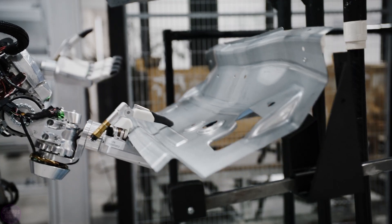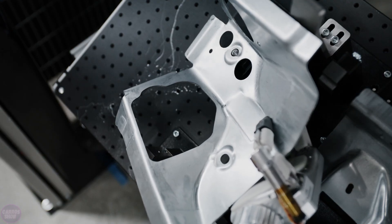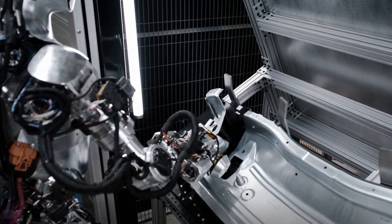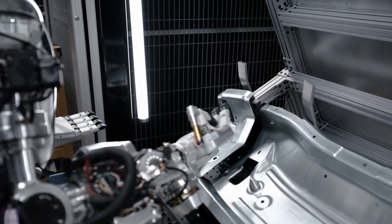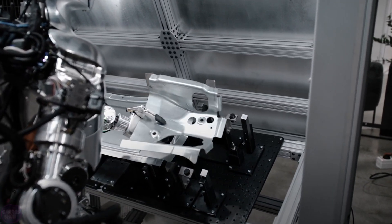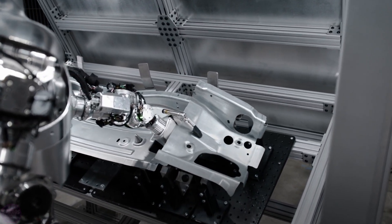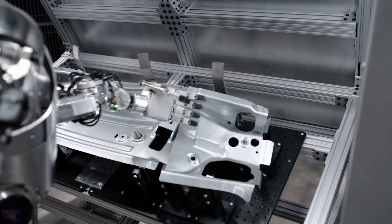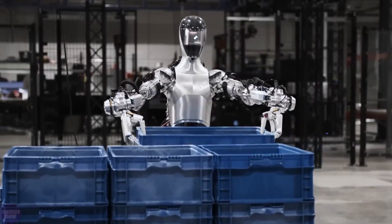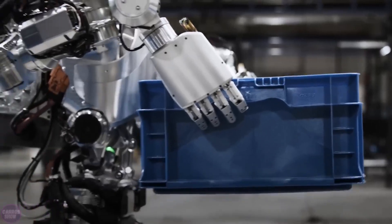These robots possess mobile manipulation capabilities, allowing them to navigate through production areas and execute tasks related to the movement and handling of objects. Initially, the number of robots will be limited, with a gradual increase based on the success of task performance. Figure has already begun training the robots to perform the initial tasks, though specific details have not yet been disclosed.